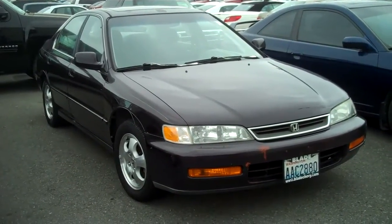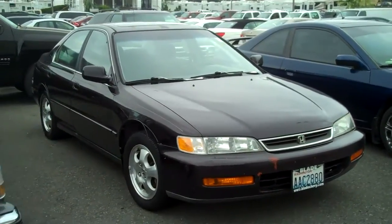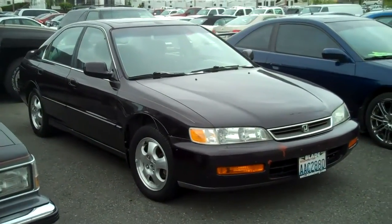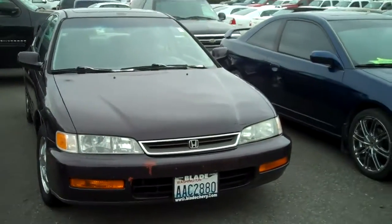This is Michelle. I'm here to show you the 97 Honda Accord that we have in our inventory. This vehicle has 132,000 miles on it, which is relatively low for a 97 and a Honda. It is an automatic.